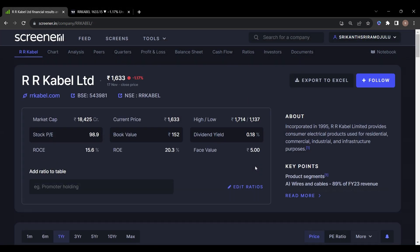The last stock on my list is RR Cable Limited. It was incorporated in 1995. RR Cable Limited provides consumer electrical products used for residential, commercial, industrial and infrastructure purposes.